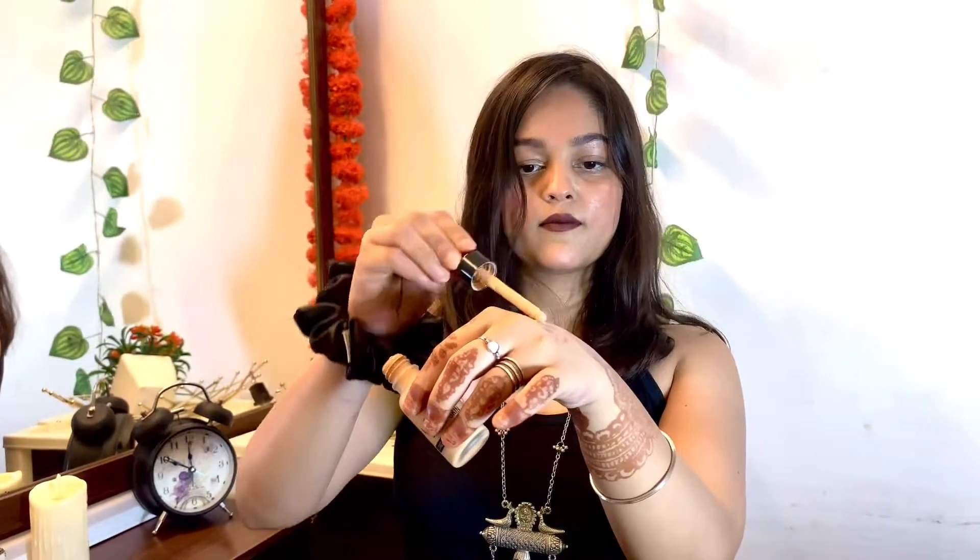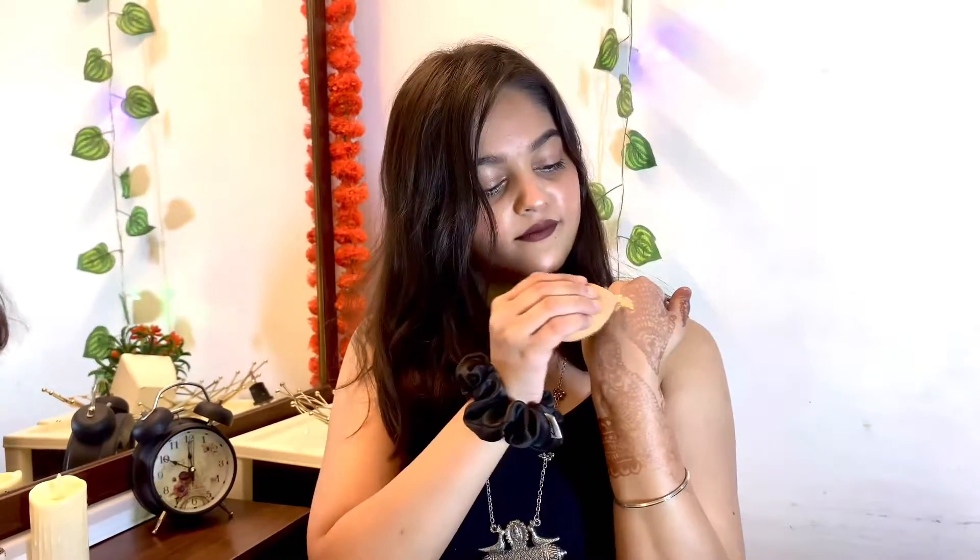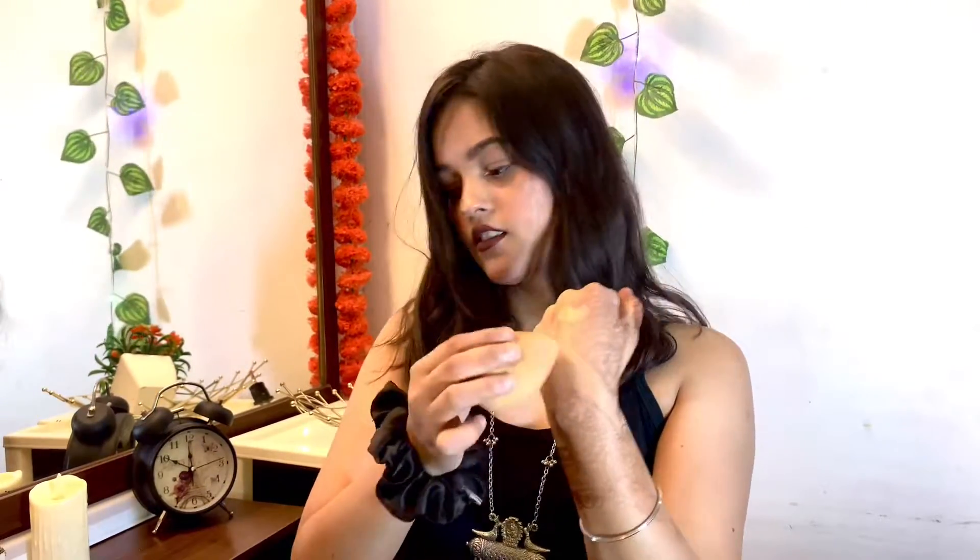The price is Rs. 175 and it comes in a dropper. I am going to show you the quality and consistency. When I blend it, I am really liking the color — it blends easily with fingers.